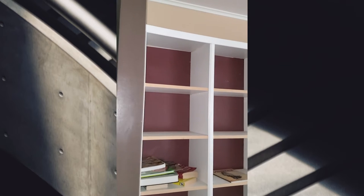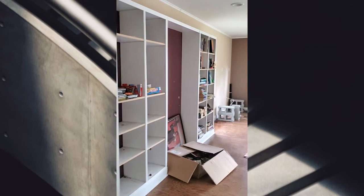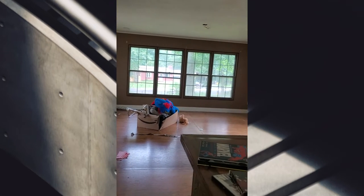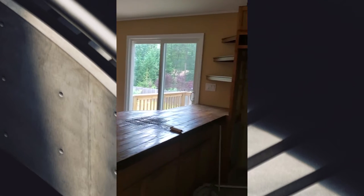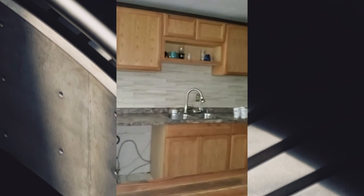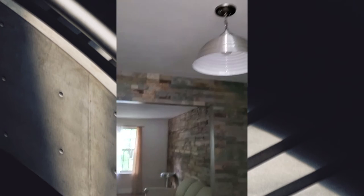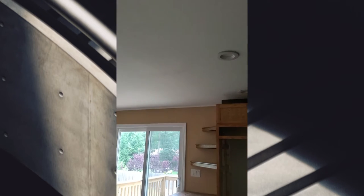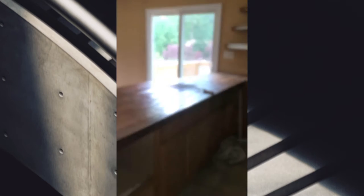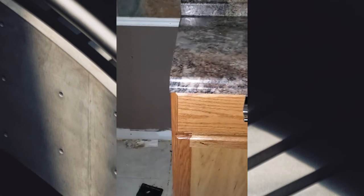Okay so this is that wall unit thing that we saw in the pictures. It's like the family room space and then the kitchen right off of it. I'm gonna go in the kitchen and show everything in a second.